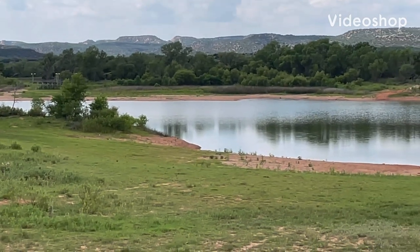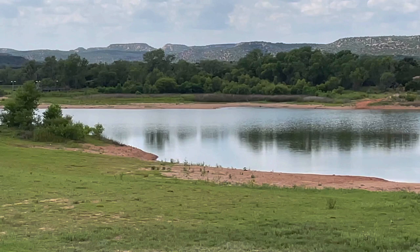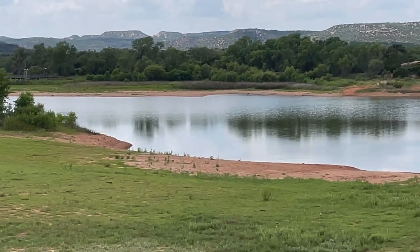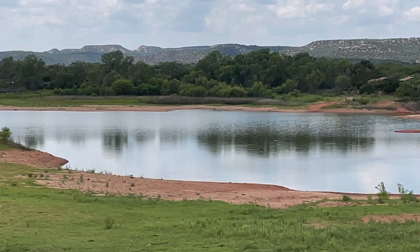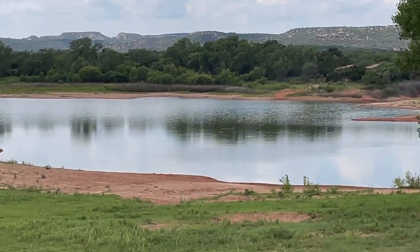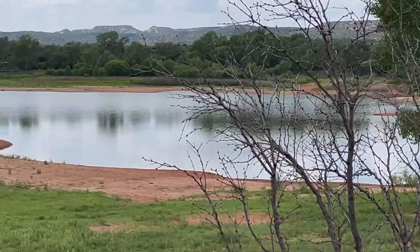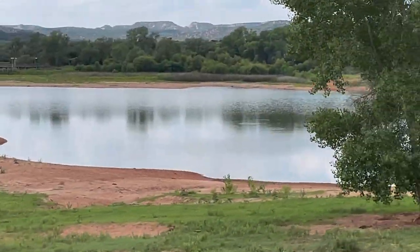Hey guys, you're watching Boondocking with Dennis. Theo Lake, Caprock Canyon State Park — about 75 miles from Amarillo, about 100 by car. Absolutely gorgeous park.